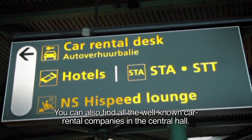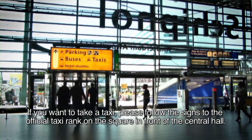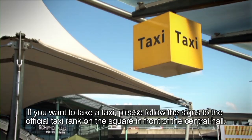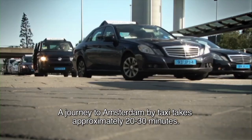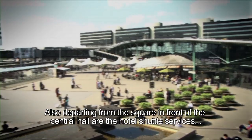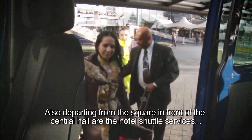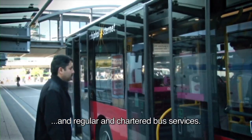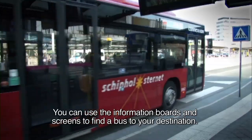You can also find all the well-known car rental companies in the Central Hall. If you want to take a taxi, please follow the signs to the official taxi rank on the square in front of the Central Hall. A journey to Amsterdam by taxi takes approximately 20 to 30 minutes. Also departing from the square in front of the Central Hall are the Hotel Shuttle Services and regular and chartered bus services. You can use the information boards and screens to find a bus to your destination.